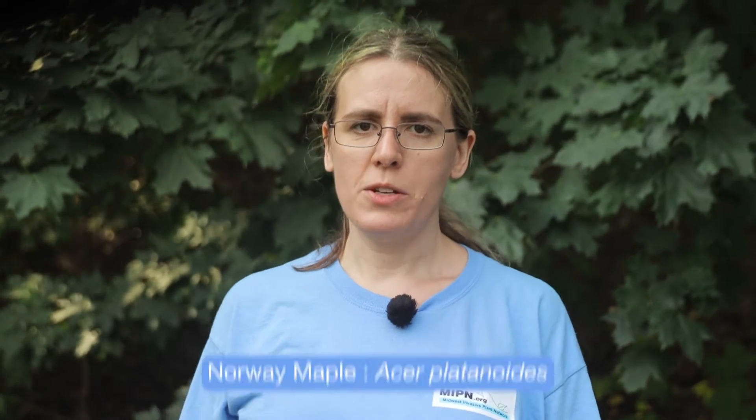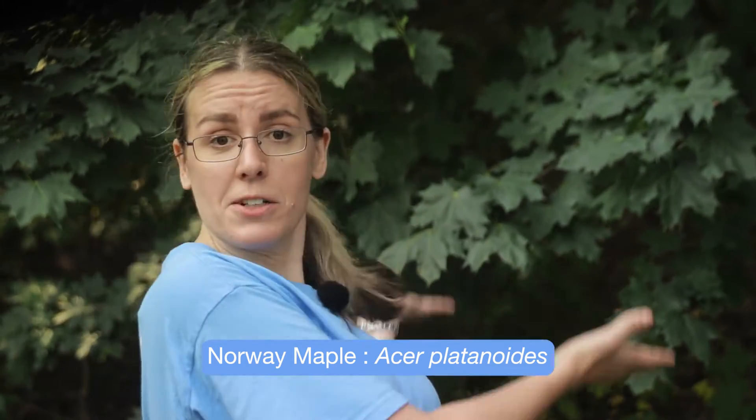Hi, my name is Claire Ryan. I'm the coordinator of the Midwest Invasive Plant Network and the Woody Invasives of the Great Lakes, or Wiggle Collaborative. Today I'm going to tell you about the invasive tree Norway maple, Acer platinoides. I'll tell you briefly about the species history and current status in North America, why it's invasive, and then we'll take a look at ways to identify it in the field.